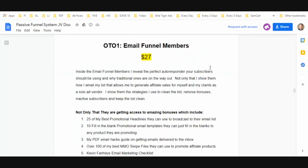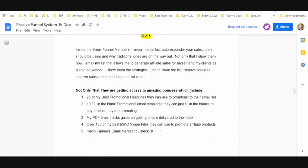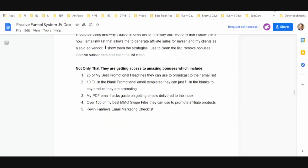OTO one is Email Funnel Members at $27. Inside Email Funnel Members, Anthony reveals the perfect autoresponder your subscribers should be using and why traditional ones are on the way out. He shows you how to email your list in a way that allows you to generate affiliate sales. He also shows the strategies he uses to clean his list, remove inactive subscribers, and keep your list clean — which is important for deliverability.